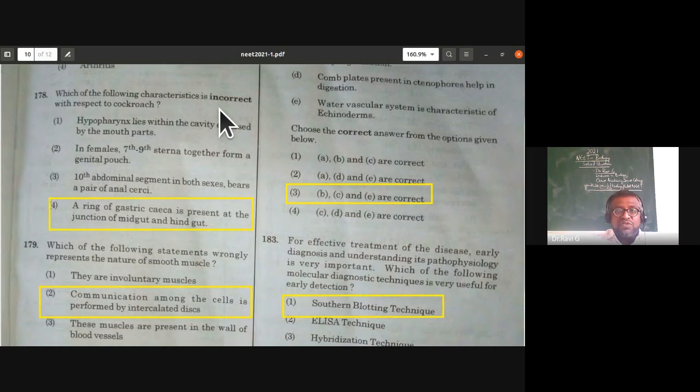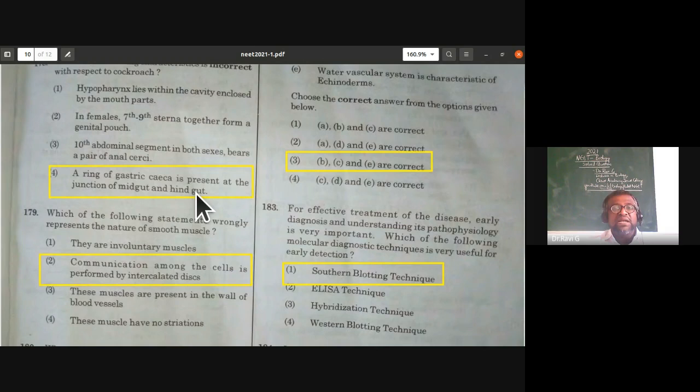Which characteristic is incorrect with respect to cockroach? Hypopharynx lies within the cavity enclosed by mouthparts — correct. In females, 7th to 9th sterna form a genital pouch — correct. 10th abdominal segment in both sexes bears a pair of anal cerci — correct. A ring of gastric caeca is present at the junction of midgut and hindgut — this is wrong (it is found at the junction of foregut and midgut). The fourth statement is incorrect.